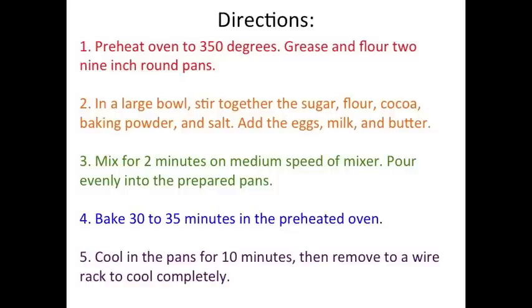Then, in a large bowl, it looks like I'm stirring together a lot of the ingredients. Third, I'm going to mix the ingredients for 2 minutes and pour everything into the pans.